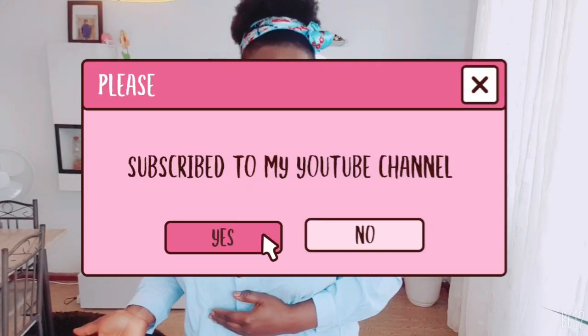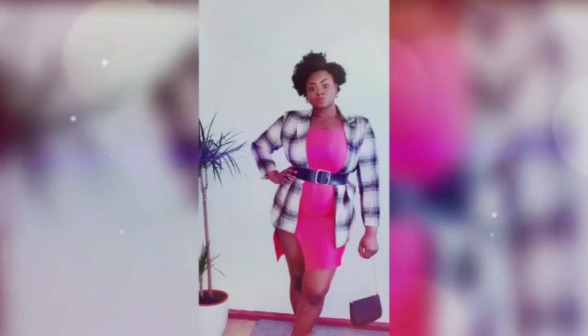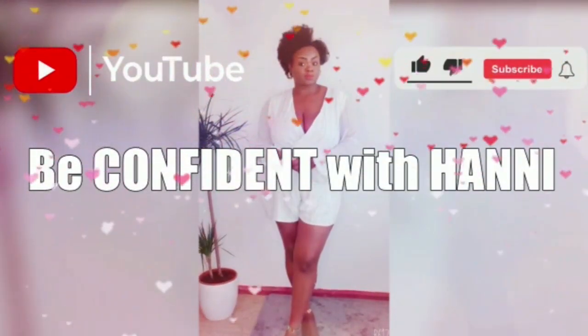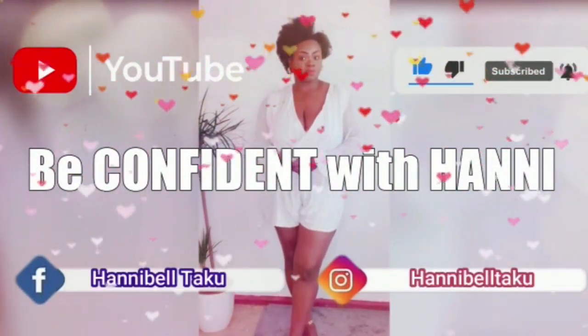We have come to the end of our video. Thank you so much for staying with me to the end. For those who haven't yet subscribed, please go ahead and press the subscribe button and the notification bell so that whenever I upload a new video, you'll be notified. For my old subscribers, thank you so much. See you next time — bye-bye!